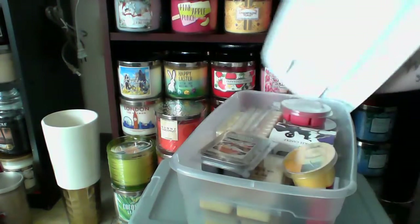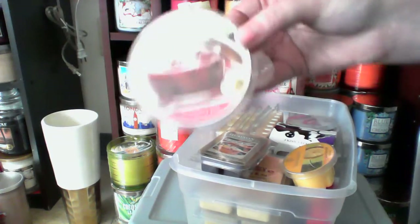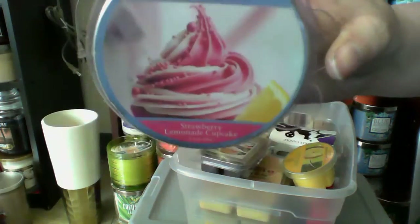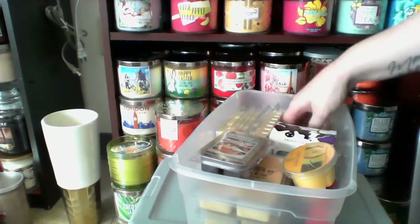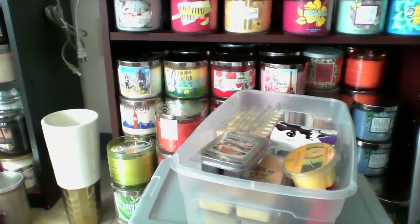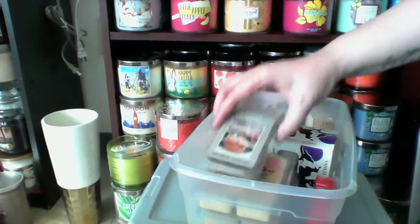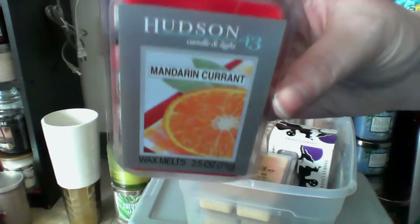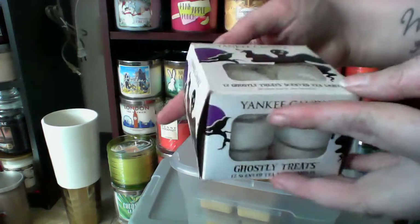And these are my others. I have Goose Creek Strawberry Jam. Goose Creek Strawberry Lemonade Cupcake. Goose Creek Blueberry Cake Donut. And Goose Creek Maple Butter. I also have a Colonial Candle Old Fashioned Lemonade. A Hudson 43 Blueberry Muffin. Hudson 43 Mandarin Current. A box of Yankee Candle Tea Lights in Ghostly Treats.